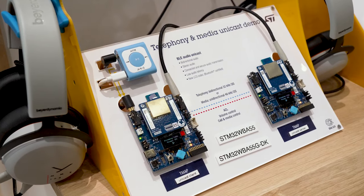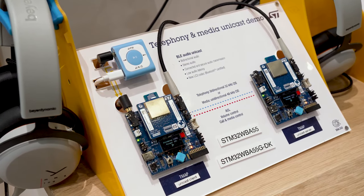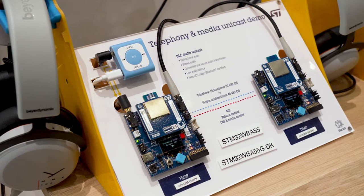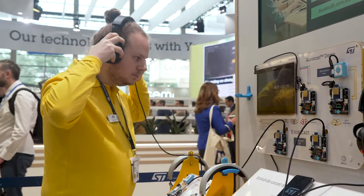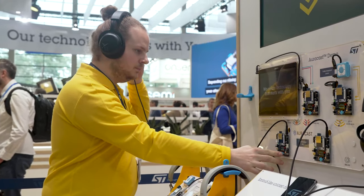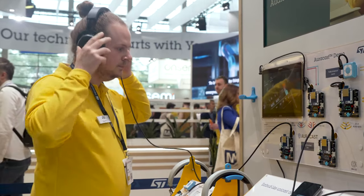Here we have our telephony and media Unicast demo, where the Unicast client can establish a telephony bidirectional stream or a media unidirectional stream with a remote Unicast server with crystal-clear quality. And here we can showcase the new Auracast audio feature. It consists of broadcasting an audio stream to an unlimited number of receivers at the same time with low and identical latency on every single device. In this demo, the user can watch a video while being able to switch from one language to another in real time — as just one example, it would be perfect for museum visits.